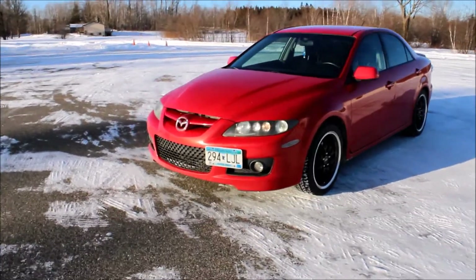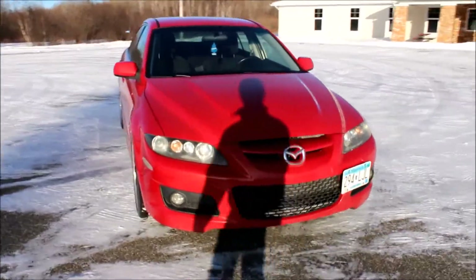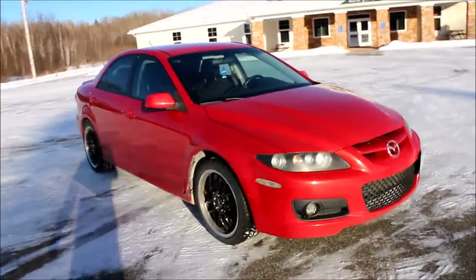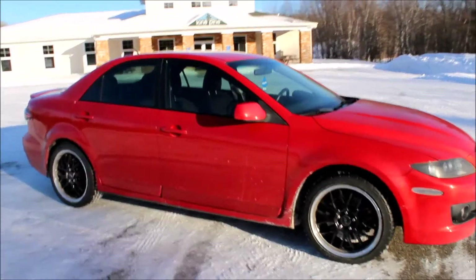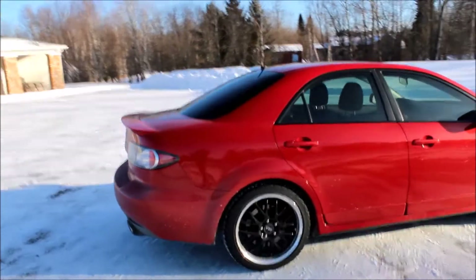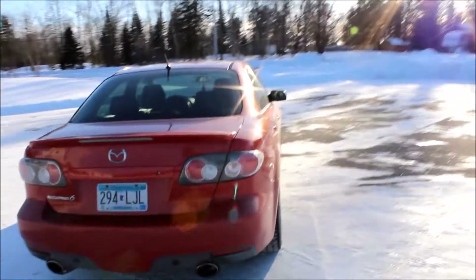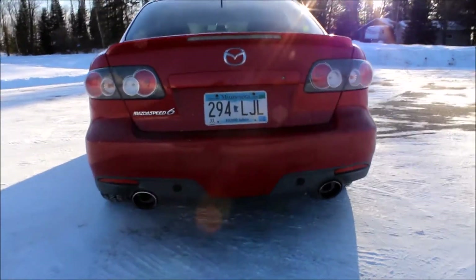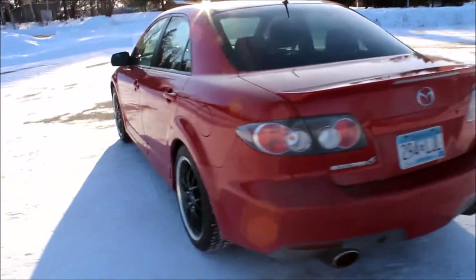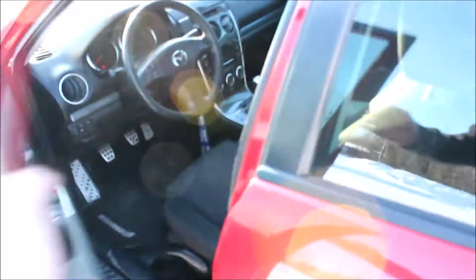Hey guys, what is up, KP Moto. We're back here and I got a new car. Just turned 16, got my license. Doing a little walk around — it's a 2007 Mazda Speed 6, all-wheel drive, stock turbo. Pretty dirty right now but I'm filming on my new camera; doing a video of that soon. Also going to pop the hood quick.